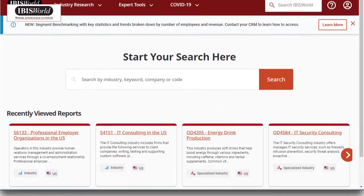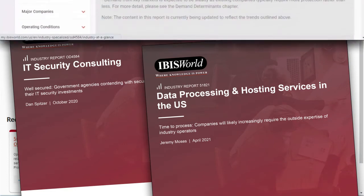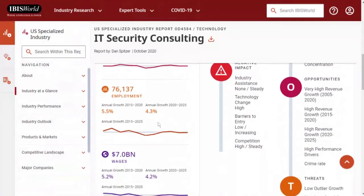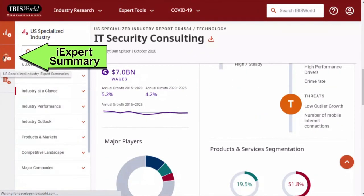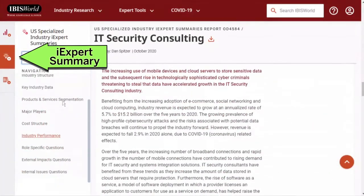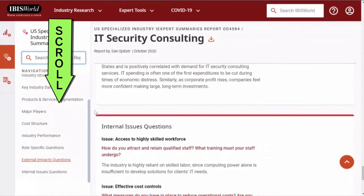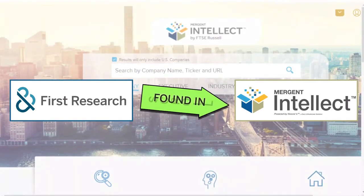IBISWorld, for example, has reports on IT security consulting and data processing and hosting services. These reports have a SWOT analysis for the industry and discuss key trends and projections for future demand. Don't miss the iExpert summary under the tab on the left with the light bulb icon — it repeats a lot of the information from the main report, but scroll down for sections on important factors both inside and outside the industry that are critical to success.